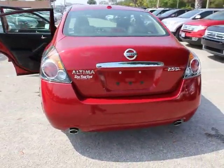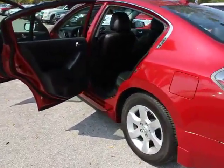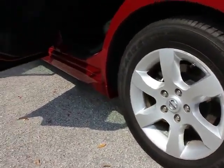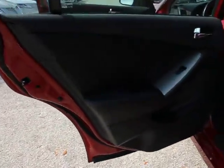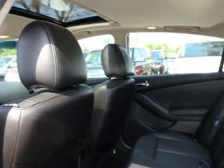Six standard airbags and over 5,000 quality and performance tests, and you'll see the Nissan Altima is made to drive and built to last, and is priced below $20,000. This vehicle has less than 40,000 miles. Come take a test drive today.